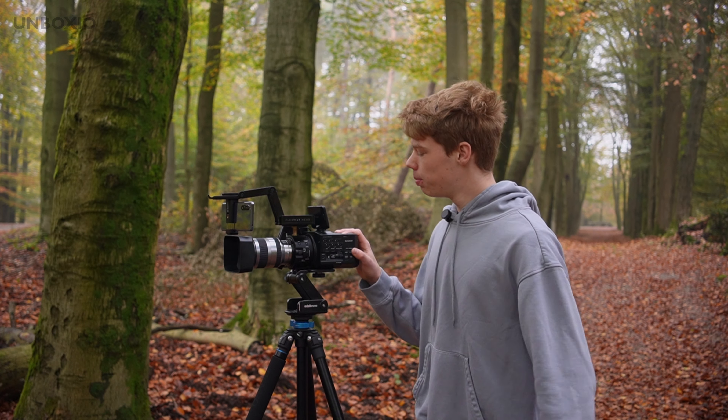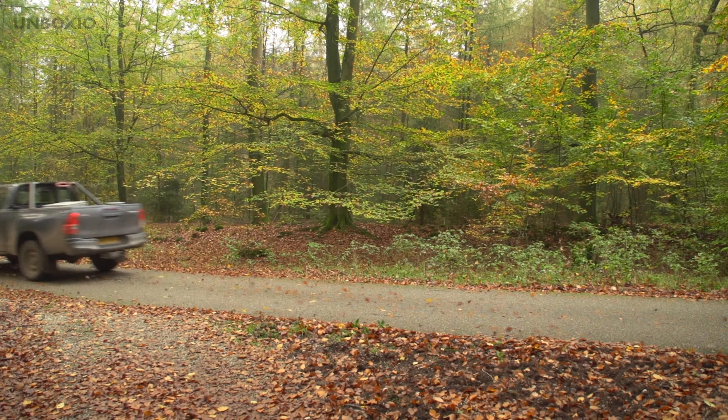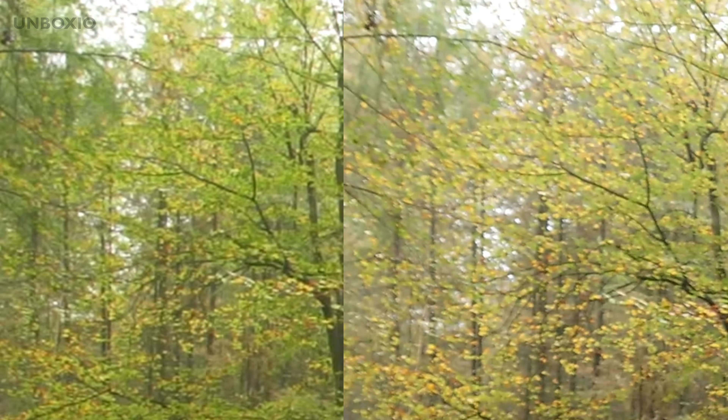The cinema camera was option B and the smartphone was option A. Because of the 4K, the smartphone has a sharper image, and it also applies a layer of artificial sharpening on top. You can definitely see that the cinema camera has less detail, partly because it's shooting in 1080p — but in my eyes it has a nicer looking image overall.